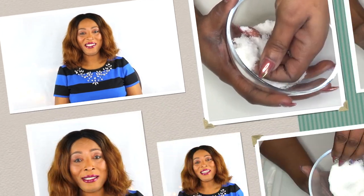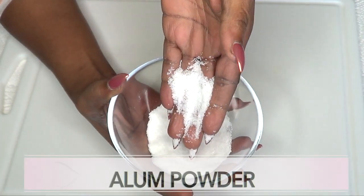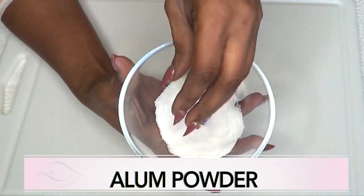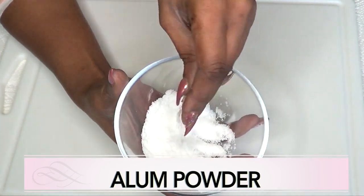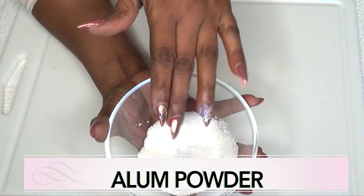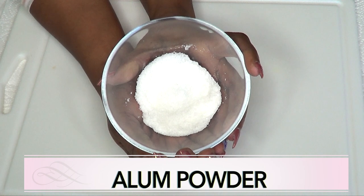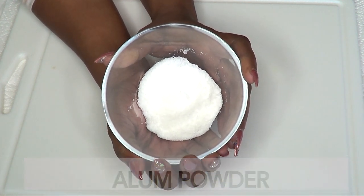Our first ingredient is alum — this is alum powder. Alum is a chemical compound, a hydrating salt, an astringent salt, and alum has been used for centuries to get rid of body hair. Alum is also used in pickling and baking. It is just an overall ingredient that is both for cooking and also great for removing body hair.